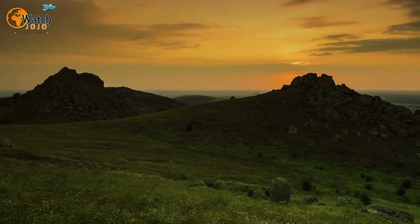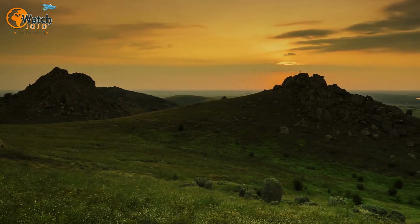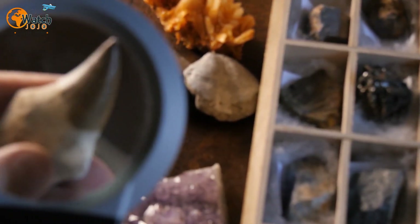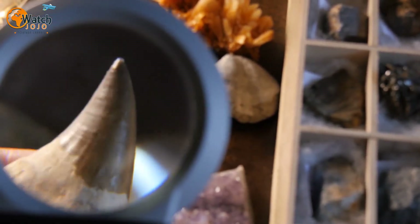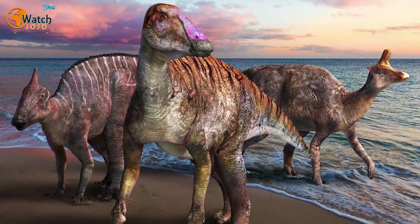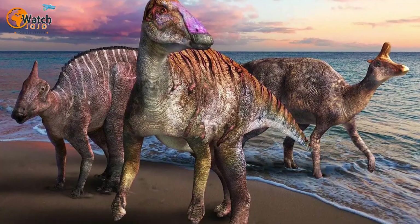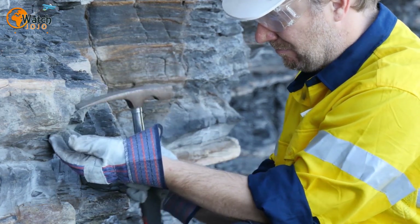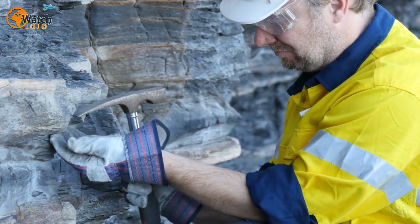"This is a very exciting discovery and we hope to complete the excavation over the next two field seasons," Pickles said. Based on the small size of the tail and foot, this is likely to be a juvenile. Although adult duck-billed dinosaurs are well represented in the fossil record, younger animals are far less common, meaning the find could help paleontologists understand how hadrosaurs grew and developed.